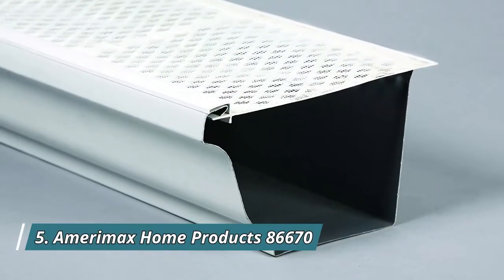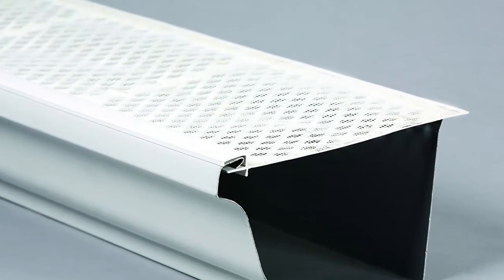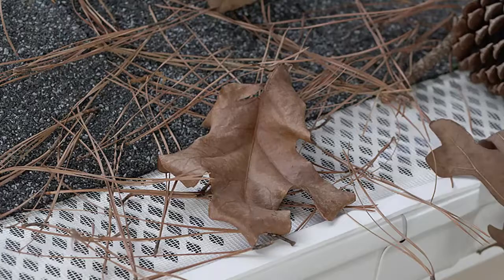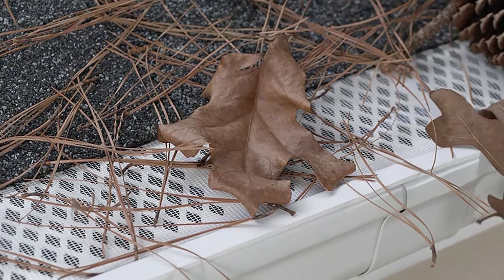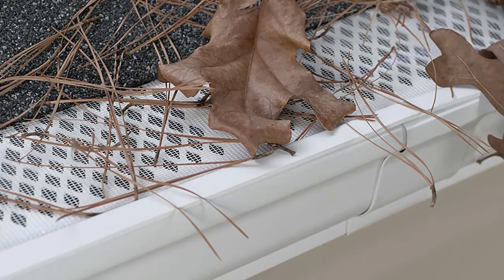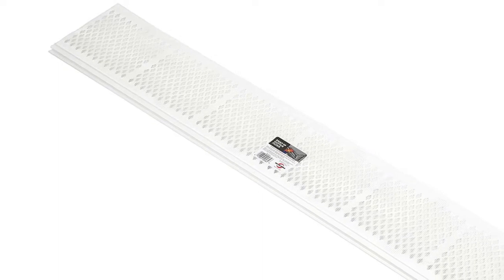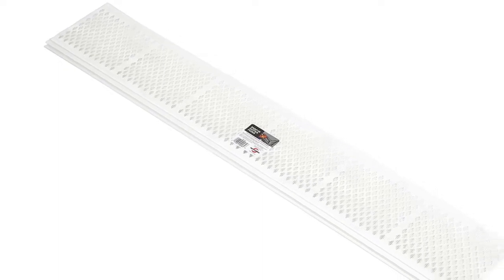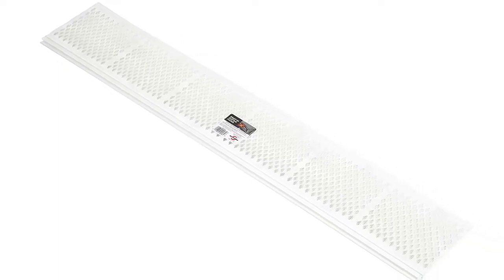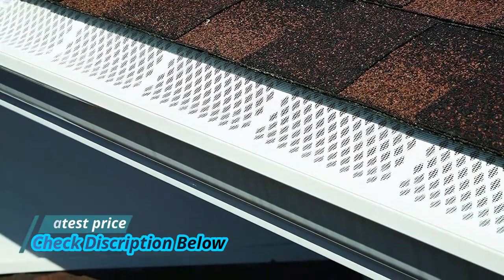Number 5: Amerimax Home Products 86670. Compatible with 4-inch, 5-inch, and 6-inch metal, steel or aluminum case-style gutters. The mesh design helps to catch fine debris and must be installed with the filter facing the sky. Constructed from high-quality rigid PVC for durability. Snap-in style for easy installation and convenience. One carton contains 25 pieces which will cover 75 feet of gutter.